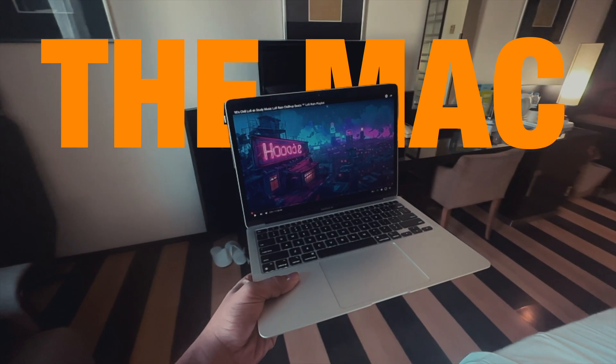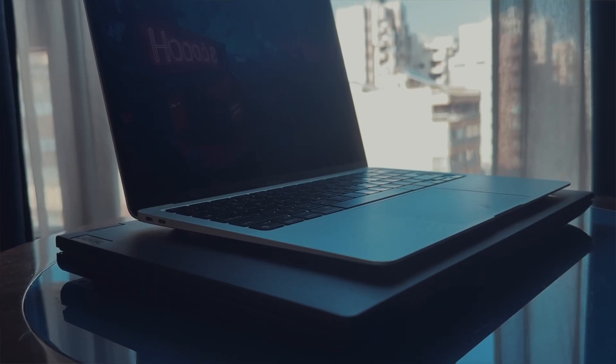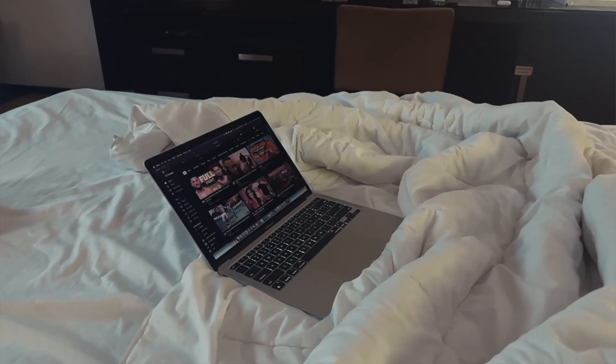Hey guys, I'm Abiram Nair, an architect working in India. This year I decided to make the switch — can I survive a full week of doing architecture work on this? Today I'm going to be testing out all of the architecture softwares I usually use with the M1 MacBook Air: from SketchUp, Revit, Rhino, Grasshopper, Blender.